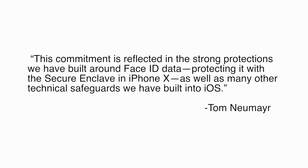Apple is sharing your Face ID — I've been told. I feel like we're developing some trends here. Apple takes its user security seriously, as stated by spokesperson Tom Newmare: 'This commitment is reflected in the strong protections we have built around Face ID data, protecting it with the secure enclave in iPhone X, as well as many other technical safeguards we have built into iOS.' However, it's not just Apple we need to be thinking about here. All of the apps on your iPhone X that use facial recognition should be considered a potential risk. Do you really trust all of the app developers to safeguard your biometric data? That's the real question.